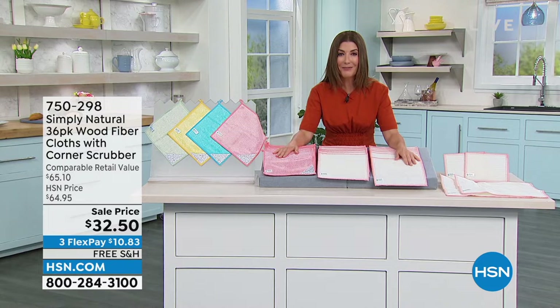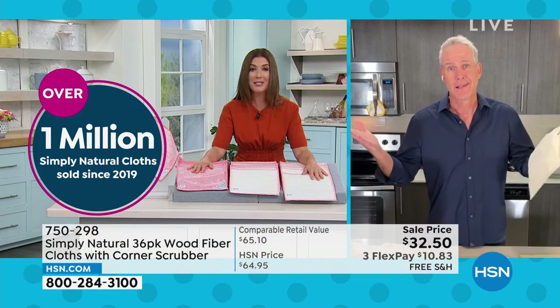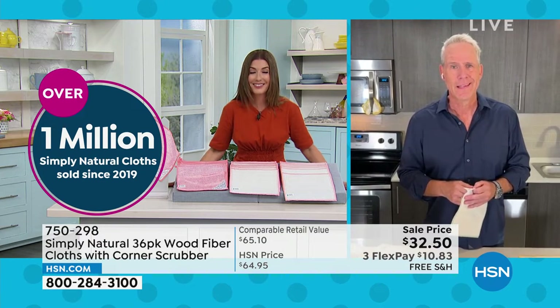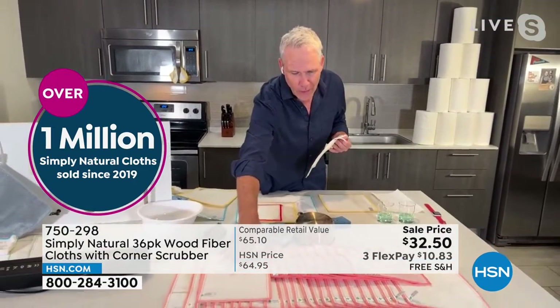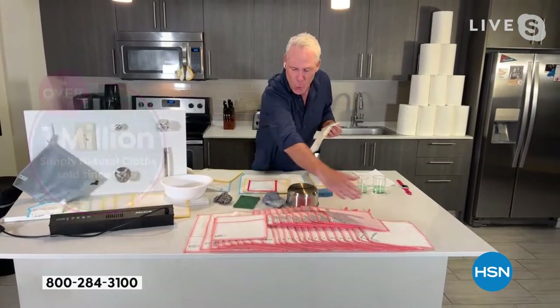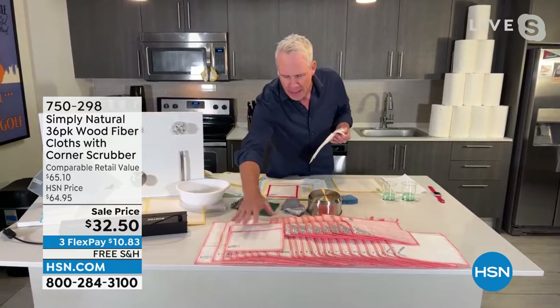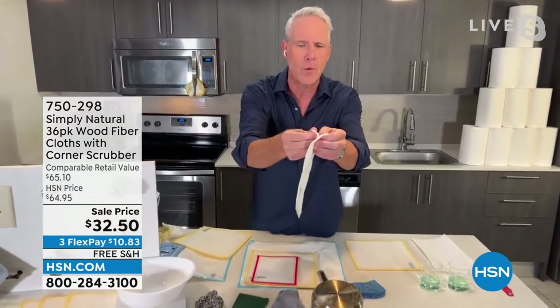Great to be with you tonight for some incredible daily deals. This is something we've never done with Simply Natural — giving you this configuration at 50% off. In the coral pack you're getting 12 of the bamboo viscose with the scrubber corner, then 20 of the most popular nine-and-a-half by nine-and-a-half, two jumbo, and two of the little ones to remove your makeup.